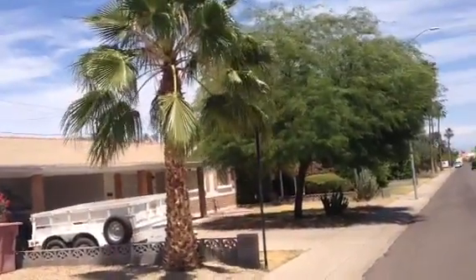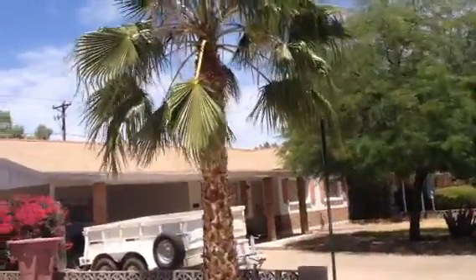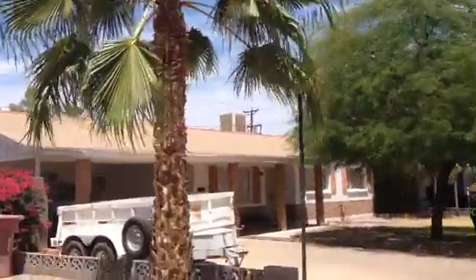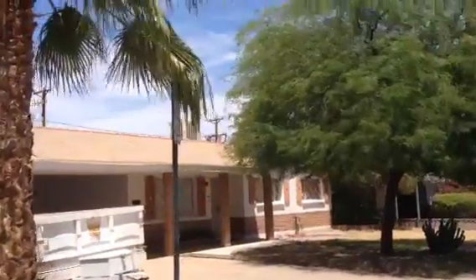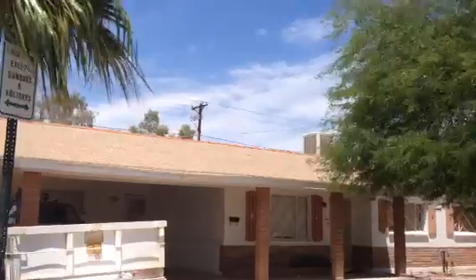It's Dick. I'm at 6808 East Lomaland Drive in Scottsdale. The house definitely looks occupied — there's a pretty new trailer and a truck in here.